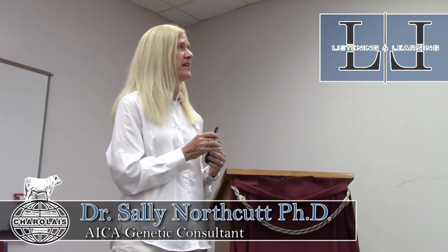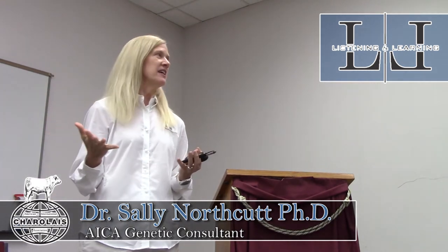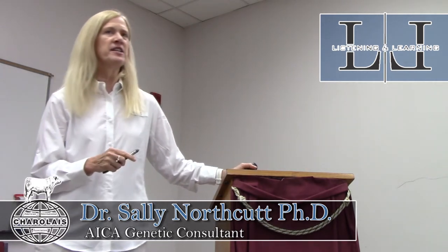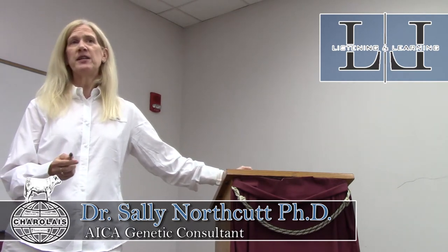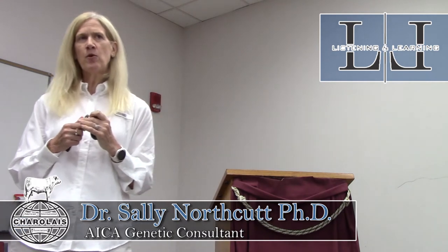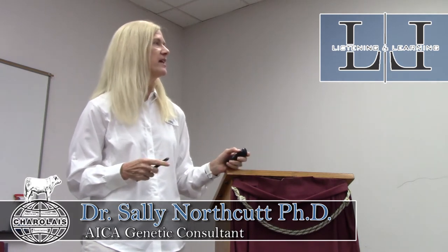Not all groups are created equal. You can have the same ranch but calves under really different environments, so they should be grouped appropriately. I also get the question about age of dam — we use age of dam adjustments, but if you know you have a set of calves out of first-calf heifers that have been managed differently, those need to be grouped accordingly. The proper grouping is very important. Groups of one that come in don't contribute to the genetic prediction system and are edited out.